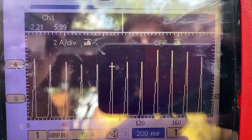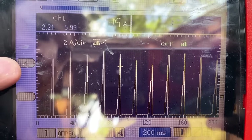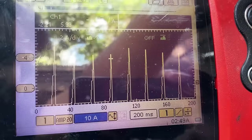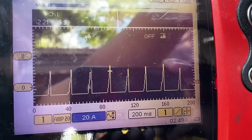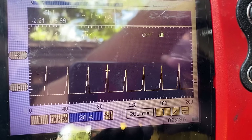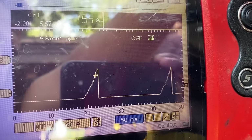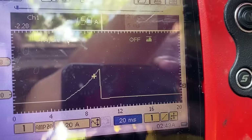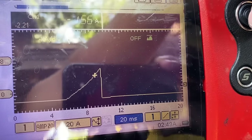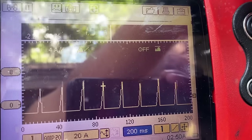Looking at the coil current ramps on the scope: on a 20 amp scale, none of our coils are even reaching eight amps. All coils look even with no excessive amperage. Zooming in to 20 milliseconds, we can see a nice current ramp peaking around seven amps. That waveform looks good. All ignition coils appear healthy with no signs of shorting.